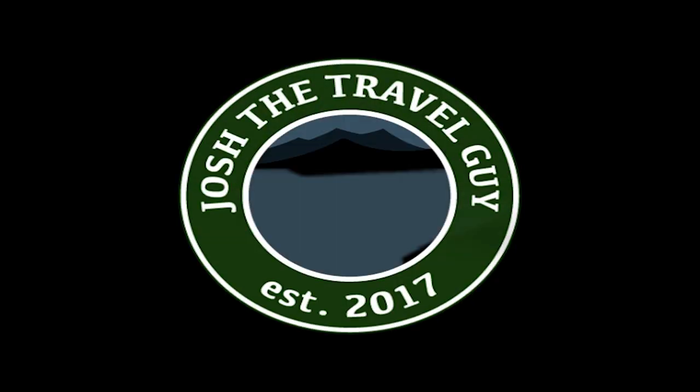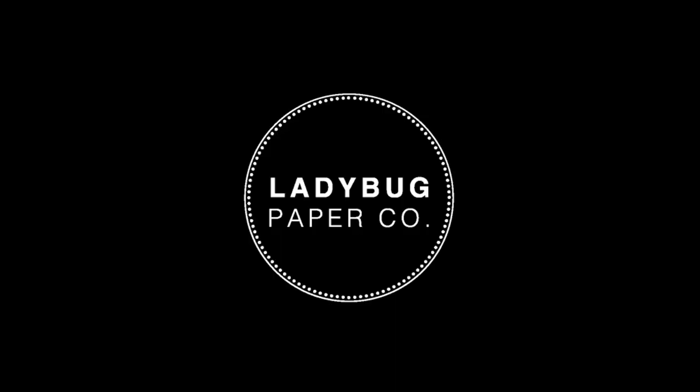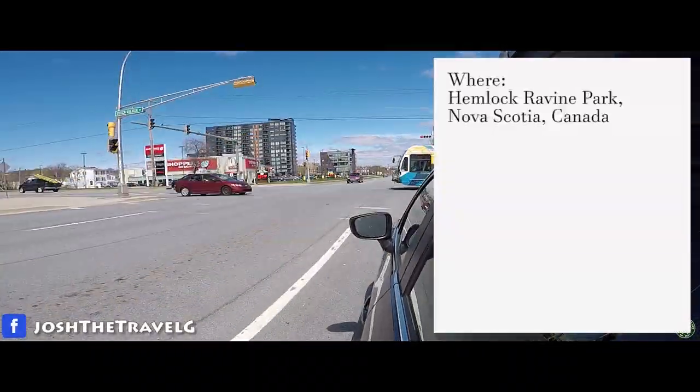It's the first hike for us in this year! Today's video is brought to you by Ladybug Paper Company. In today's video we are hiking Hemlock Ravine Park in Nova Scotia, Canada.